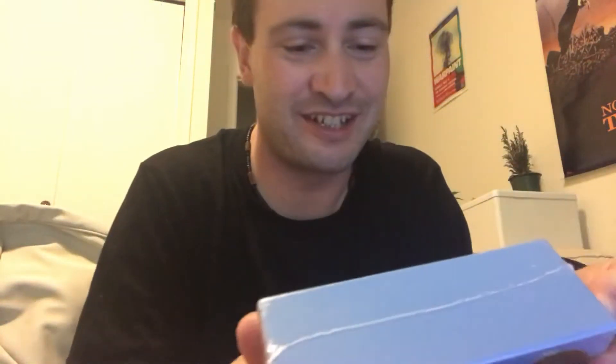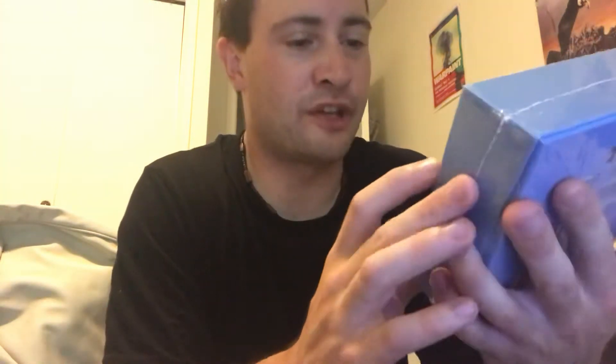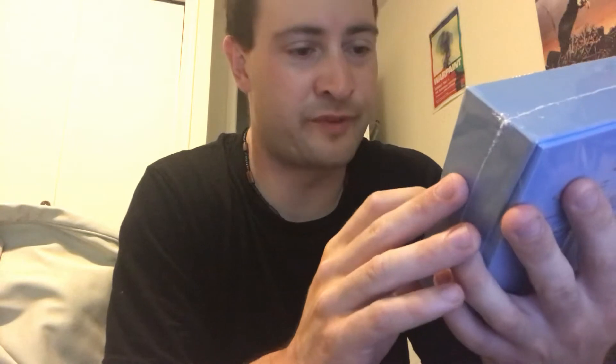Welcome back everyone. I've got a quick follow-up video to the last one I made. This is the little CD box set of Fleetwood Mac 1969 to '74, covering everything from Peter Green's last record with the band — my favorite of their Peter Green era — all the way to '74 with Heroes Are Hard to Find, plus the bonus Live from the Record Plant at the end of '74.